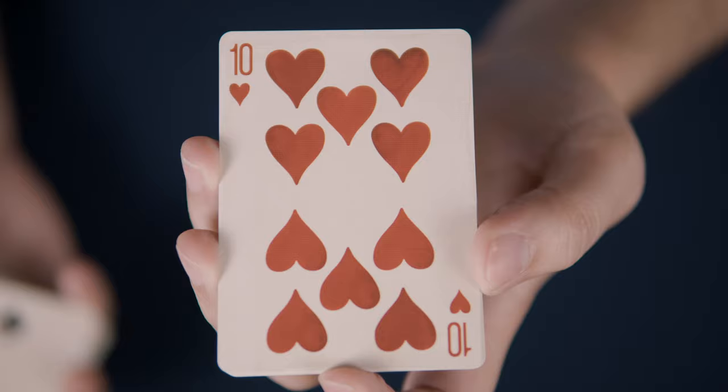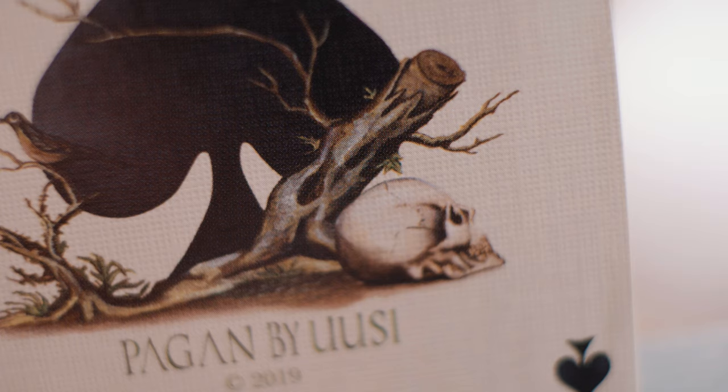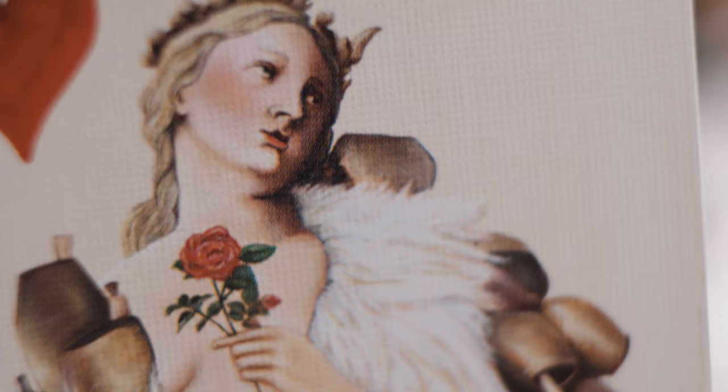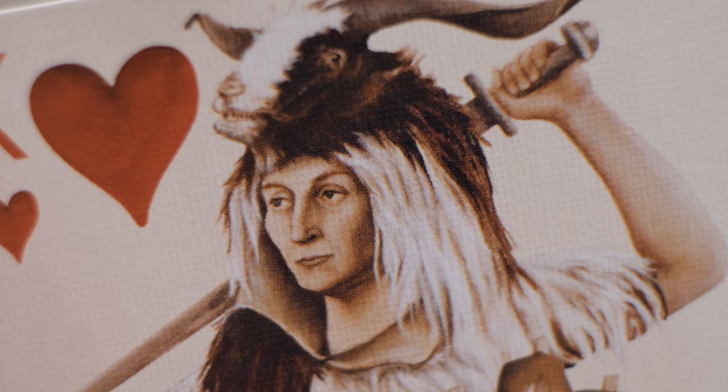The index font is clear and legible and the pip layout is fairly standard as well. The aces feature traditional ornamentation in the form of wreaths of wildflowers and blades of grass. The ace of spades includes a felled tree trunk that the creators have mentioned stands to represent the idea of bowed but not broken. The court cards are my favorite aspect of the deck — each illustration is evocative, almost ephemeral, each worthy of hanging in a museum in their own right.